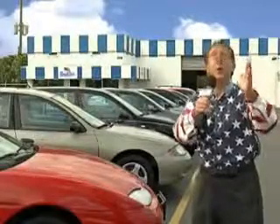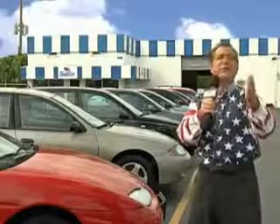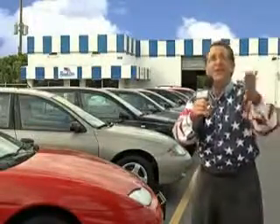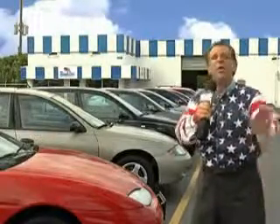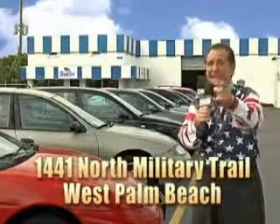My 15 minutes are up, but I could go on for another hour or more. Believe me, we have a huge selection of cars, trucks, vans, and sport utility vehicles here at Beach Cars. And as you can clearly see, we price to sell. And we don't care if you have no credit, or even bad credit. We're going to finance it right here at Beach Cars so you can drive it home today.